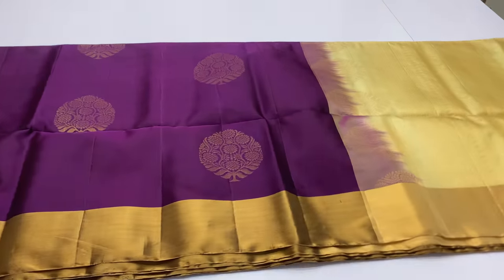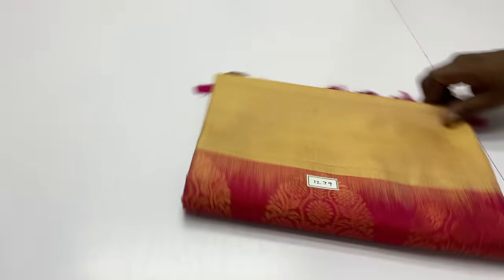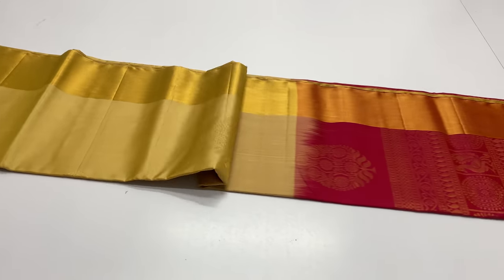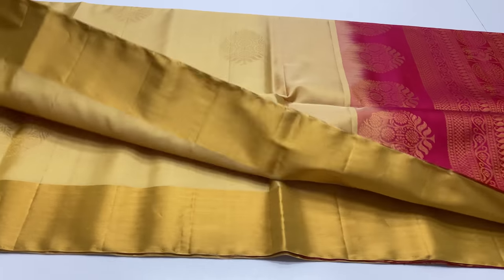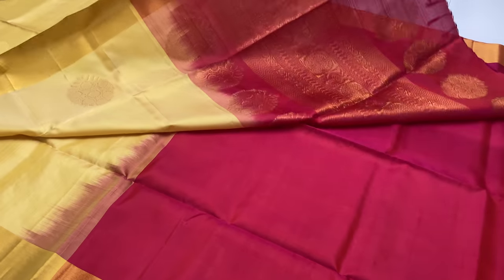There is one piece available. Sari code 1239: Body of the sari is beige color, pallu blouse is magenta. Check the link in the description for more details.